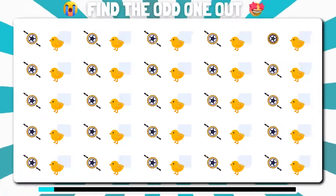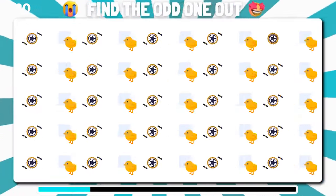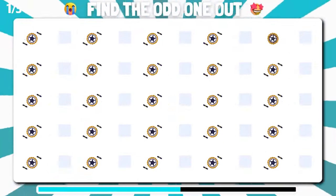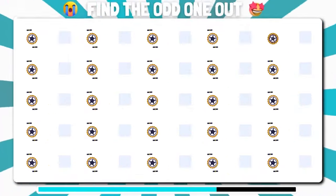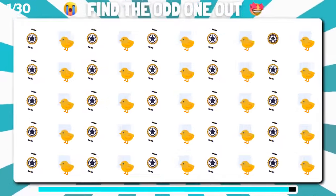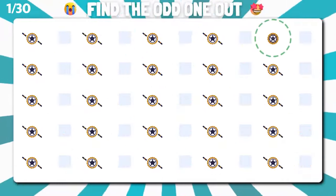Which emoji appears different from the rest? Well done. You found the odd one out.